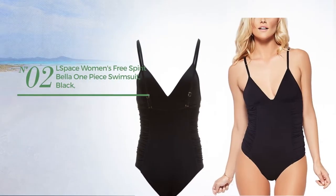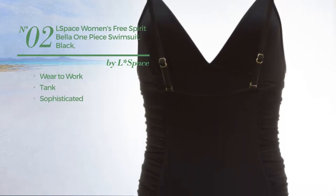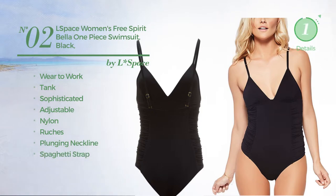Number 2. A Wear-to-Work Tank Swimsuit. Featuring a sophisticated look, crafted from adjustable nylon, styled with ruches. This swimsuit includes a plunging neckline and spaghetti strap. Available in 3 colors.